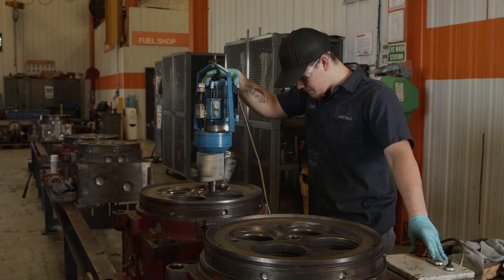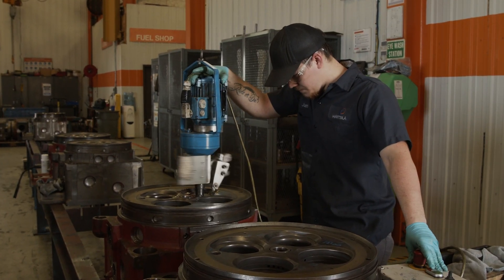The Wardzilla New Orleans workshop, where we are now, is a Napier factory authorized service center. Here we perform routine maintenance on turbochargers, as well as repairs, upgrades, and retrofits.